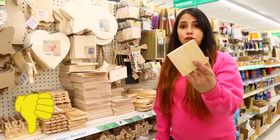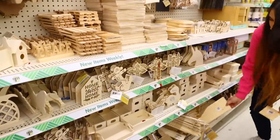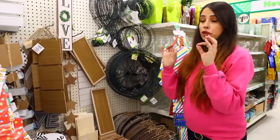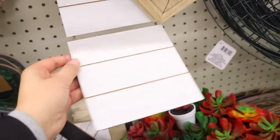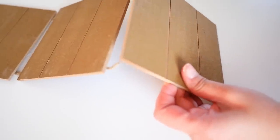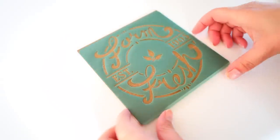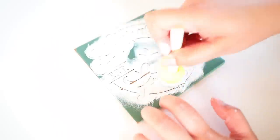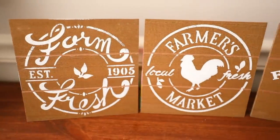Dollar Tree keeps bringing in new DIY wood crafts. These new ones I haven't seen yet — and what I love is I can make three different art pieces for just a dollar 25. I took one home, cut it into three separate pieces, then used the new farmhouse stencils from Dollar Tree on top. It's the perfect size — just dip a paint sponge into paint, stipple it over the stencil, remove the stencil, and the piece is ready. You can clean the stencil and reuse it for other projects.